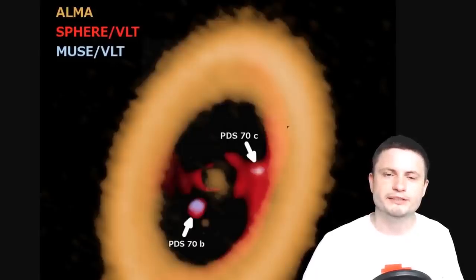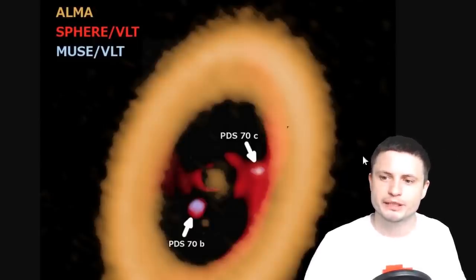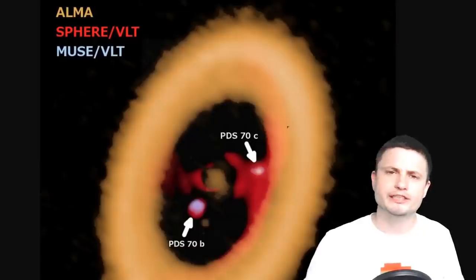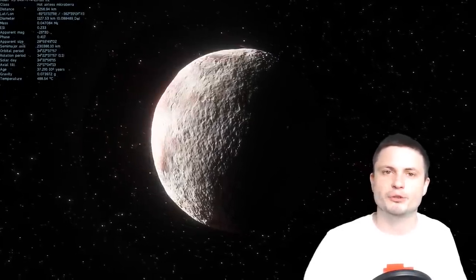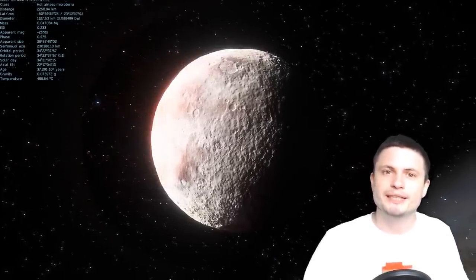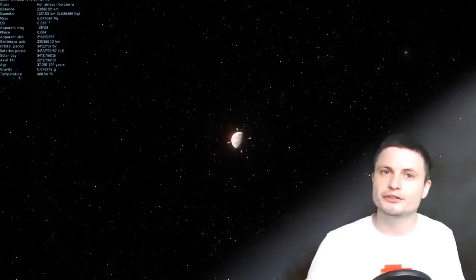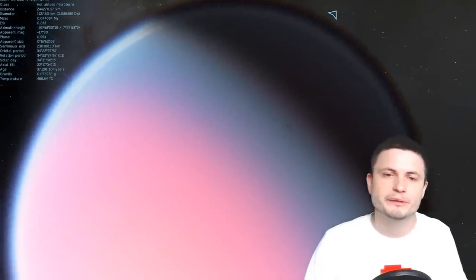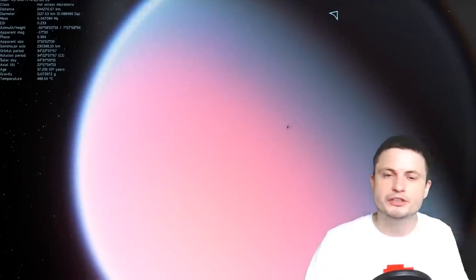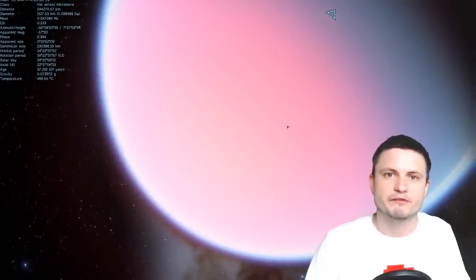We also learned more about these planets. PDS-70c is anywhere from 1 to 10 Jupiter masses, making it a very massive planet, and the star itself is about 90% the mass of our sun. There's a strong possibility that PDS-70c could have very large planetary-sized moons, possibly even Earth-mass. But since the system is only 10 million years old, we don't know what will happen in the next billion years — this planet could become a hot Jupiter and fall into the star or get ejected as a brown dwarf-like object.